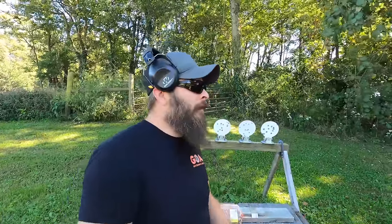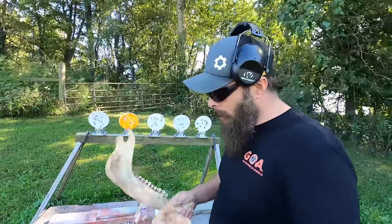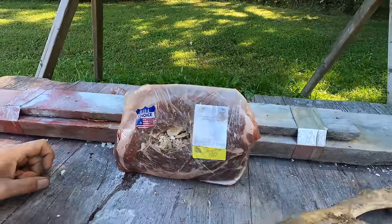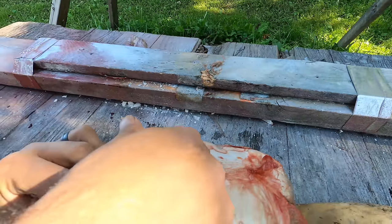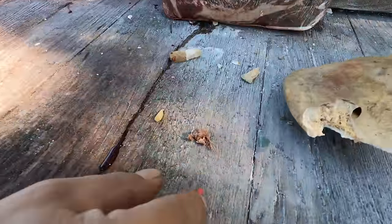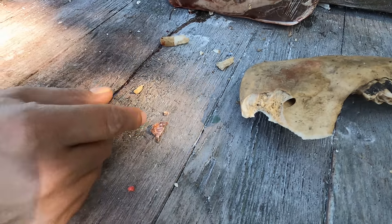Bad guys aren't going to expose bare meat — usually there's bone and clothing that gets in the way. Let's see what happens if we put some bone in front of the meat. I have a really fresh jawbone with all the marrow still inside to keep it strong. The bone took a big hit with chunks of bone in the meat. The round mushroomed out — all the lead is gone, it's inside the meat, and some of it flew off when it hit the bone.